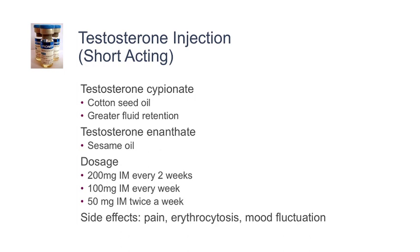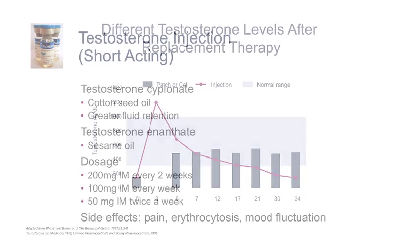The side effects include pain at the injection site, elevation in red blood cell count, and mood fluctuation. I'd like to show you a slide depicting what happens when you give large doses of testosterone injections, which is the red line. If you give a large dose once every two weeks,